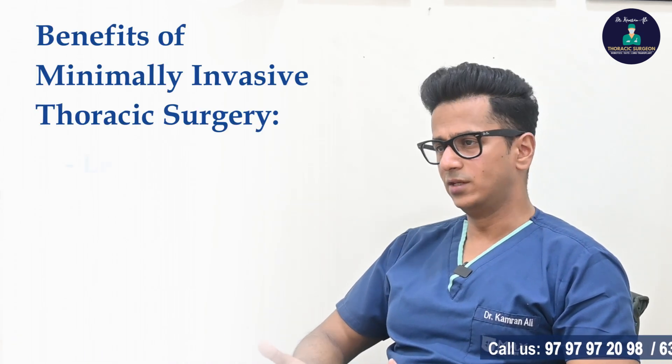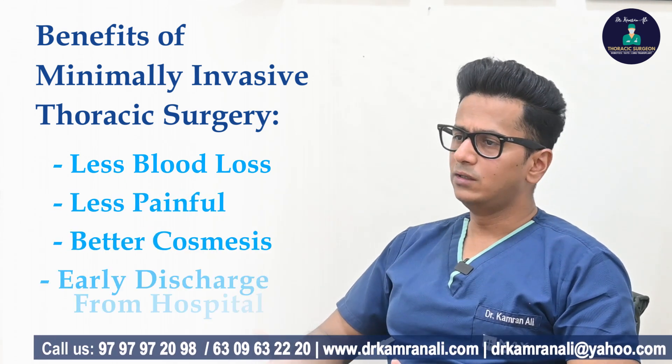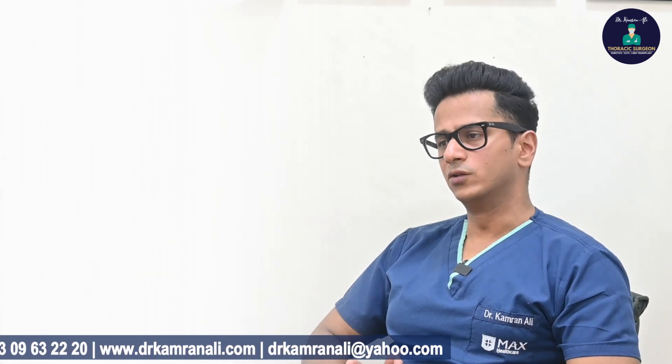Minimally invasive thoracic surgery is very popular these days because it is less morbid, has less blood loss, is less painful, has better cosmesis, allows early discharge from hospital, and early return to work.